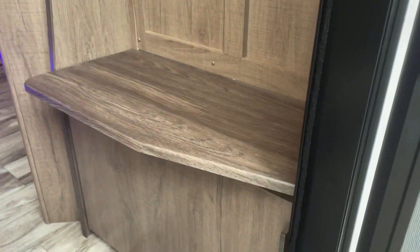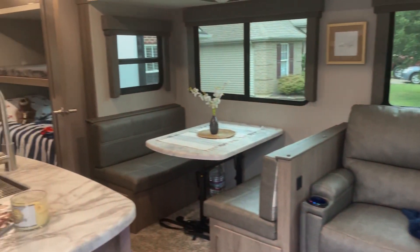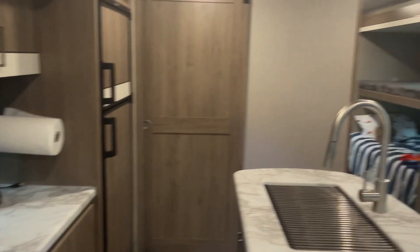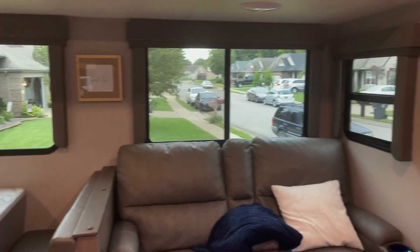Right when you walk in, you see this bench. This is awesome if you have kiddos, but even for an adult family — you can sit down, put your shoes on, put your coat up. This is kind of just an overview of our main living space. You see our kitchen, we have an island with a drying rack. Our dinette turns into a bed, two recliners, our TV, and then this main walk-in area, which does have a solid step.